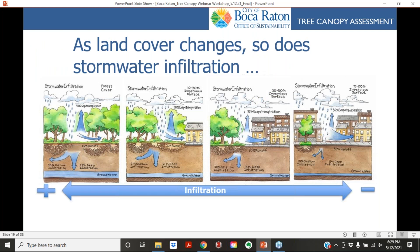As land cover changes, so does stormwater infiltration. In a natural forest, most water is evaporated back into the atmosphere or translocated through trees, and the rest infiltrates into the groundwater — very little runs off. As we increase impervious surfaces by building more roads and sidewalks, more rainfall runs off into streams and rivers, carrying pollution, debris, and litter, while less infiltrates back into the groundwater.